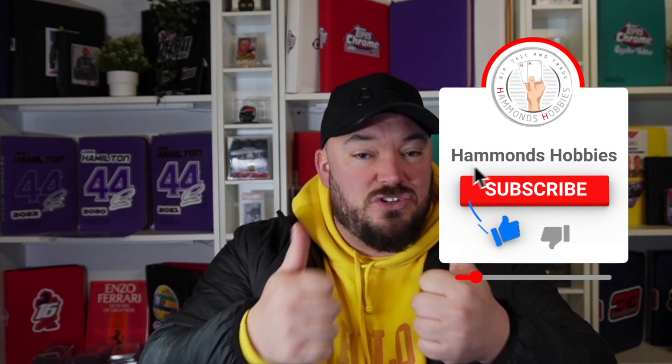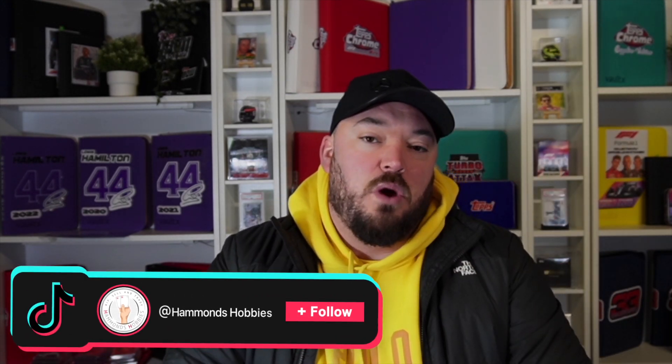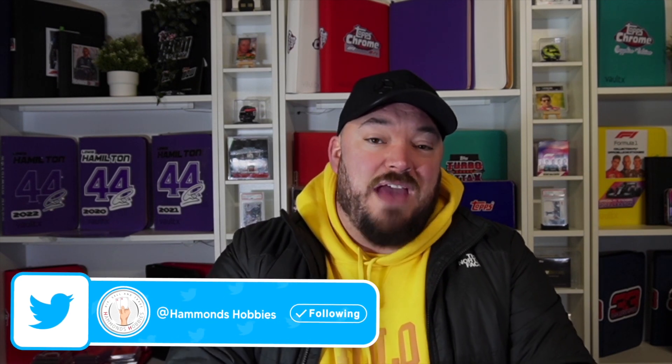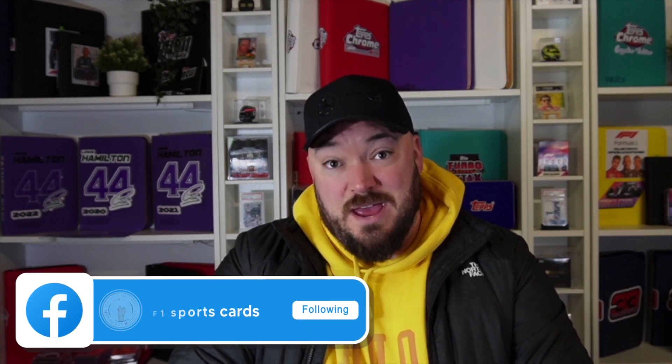Before we get into today's video I just want to say a huge thank you as always to everyone that has been subscribing to this channel and also to the people that smash the like button on these videos on a regular basis. It helps the channel grow and I want to get as many eyes on the F1 collectible card hobby as possible. Make sure you continue to do that going forward. Also to all the people that have followed me on my social medias — Facebook, Instagram, TikTok, Twitter — with the name Hammond's Hobbies.